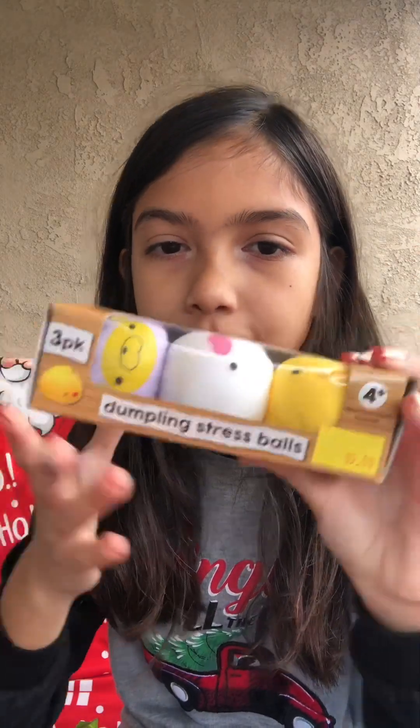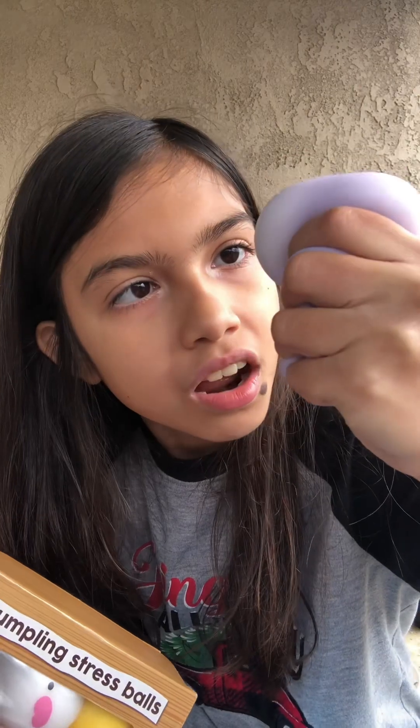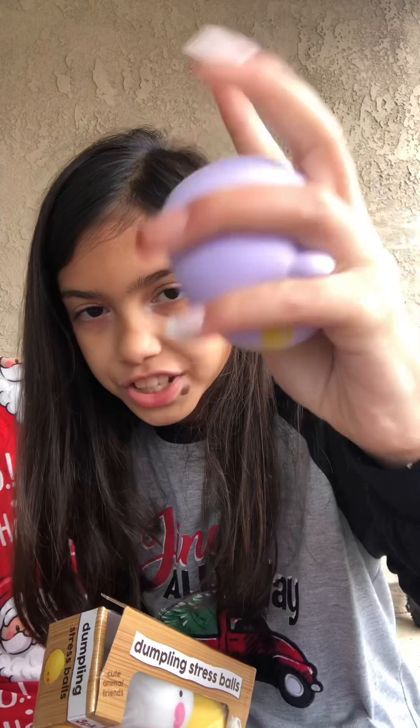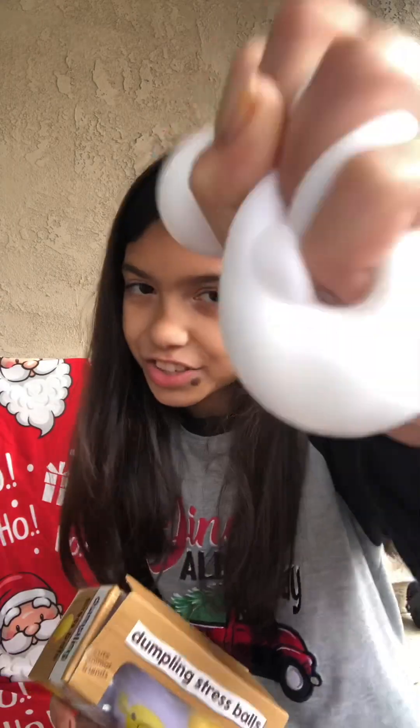These are dumpling stress balls and I'm actually too eager not to just take one out right now — I've been waiting but I can't wait anymore. Oh my gosh, I'm entertained. These are really squishy and it's super fun to squish. You guys cannot tell me that that is not satisfying — that that does not satisfy your soul. Okay, we're putting these away now.